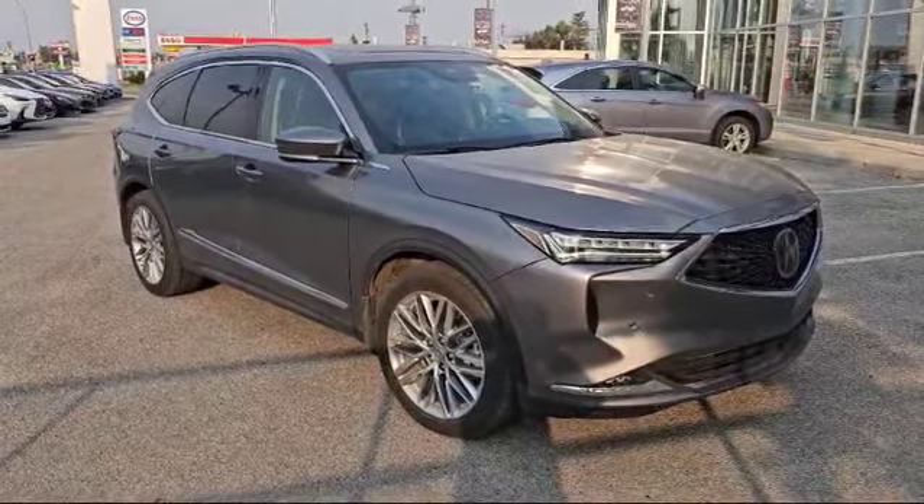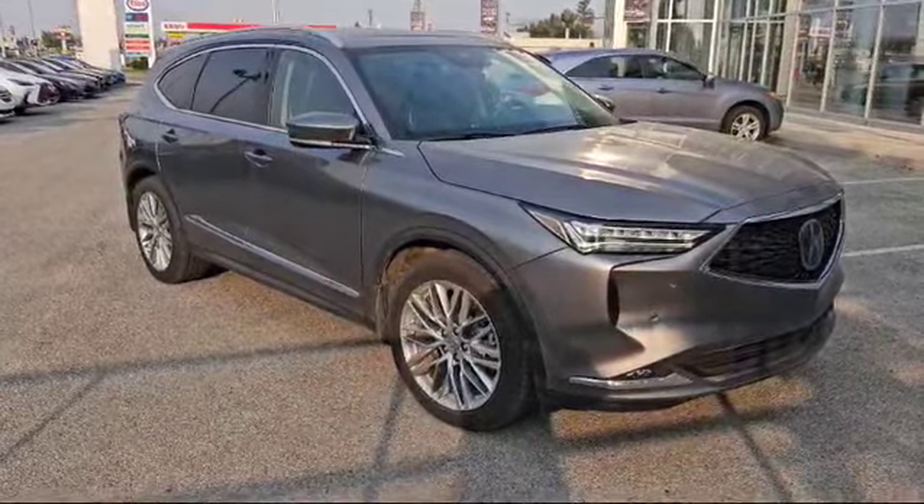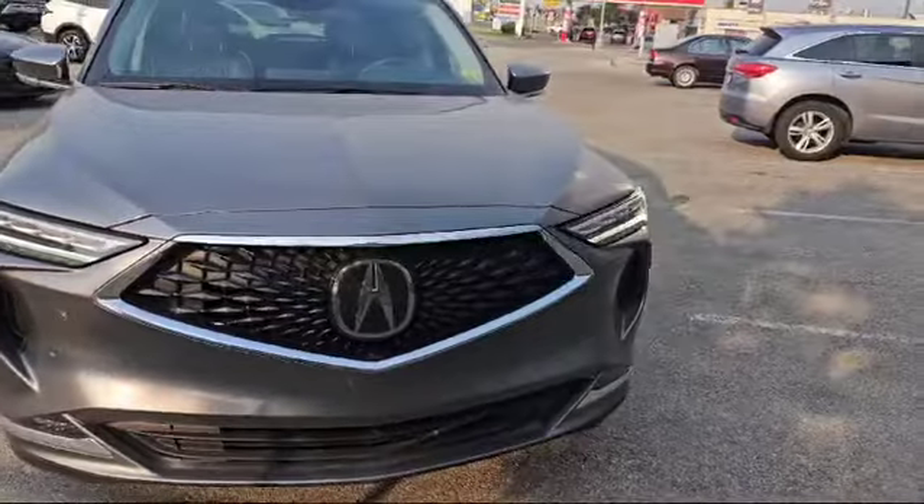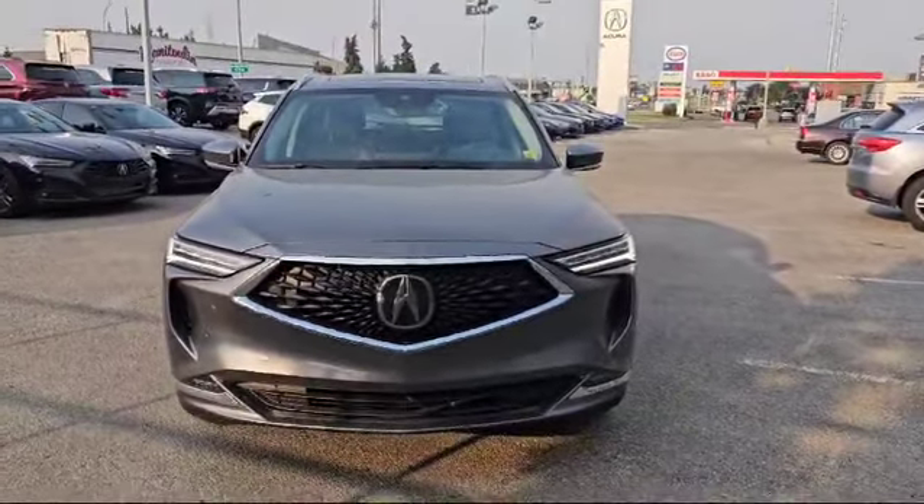Good morning Carl, thank you for the inquiry for this 2024 Acura MDX Platinum Elite. I'm going to do a quick walk-around video on it and show some options. Let's start with the front here.